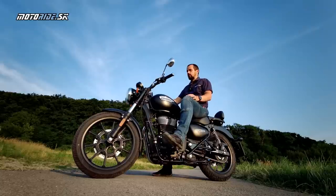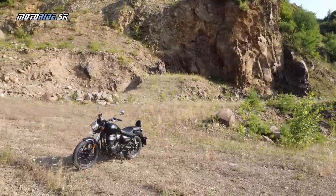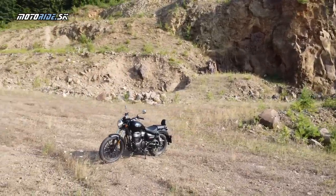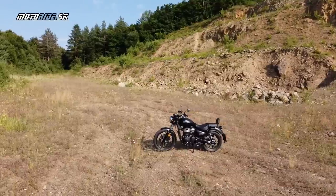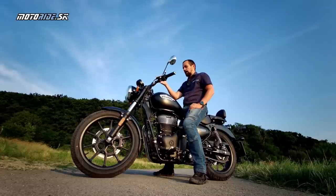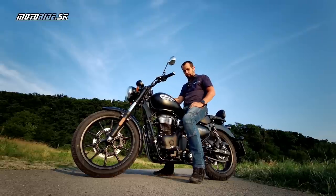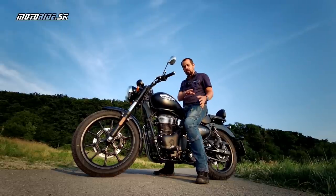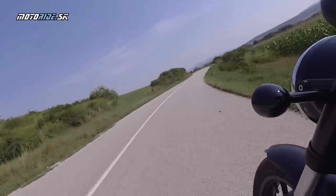Boli sme zvyknutí, že cruisery musia byť veľké objemy – veľkánske, ťažké, nemotorné stroje s veľkým vidlicovým dvojvalcom. Meteor to robí inak, ale samotné kruizovanie tu krásne funguje. Čo sa týka maximálky, tá bude podľa mňa niekde okolo 120 km/h. Úplne som sa tam netlačil, keďže toto je úplne prvý kúsok, ktorý dorazil na Slovensko len pred pár dňami. 110 som išiel, ale ako vravím, medzi 80 a 100 sa motorka cíti najlepšie.